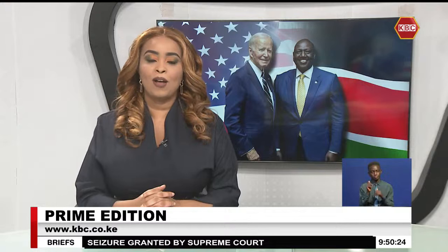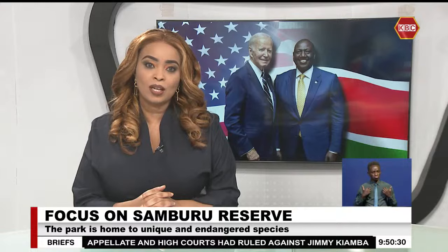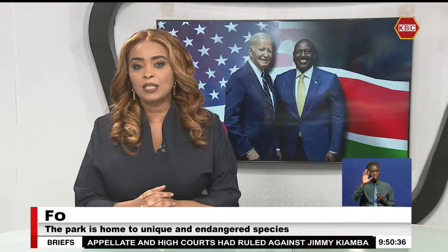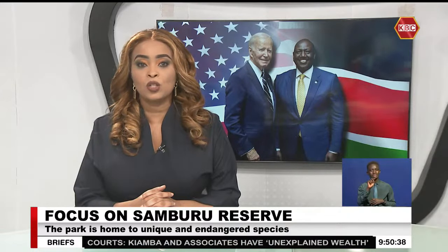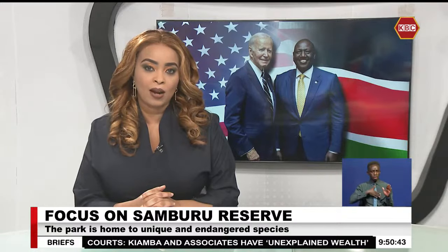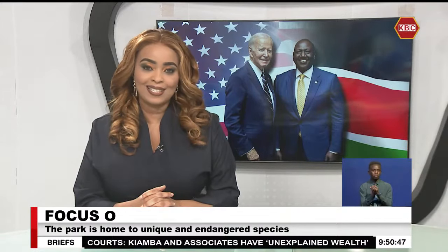Samburu County prides itself on playing host to five special and exclusive types of wildlife, including the giraffe, the Somali ostrich, and the Grevy's zebra. What sets these species apart is their adaptation to the semi-arid landscape of Samburu, showcasing unique physical characteristics as highlighted on tonight's magical scenes.